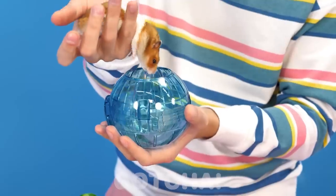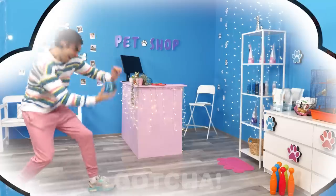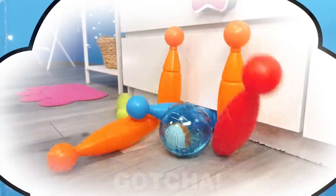Let me out right now! He really wishes he could turn the hamster ball into a bowling ball! If only I could do that!